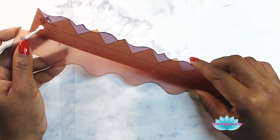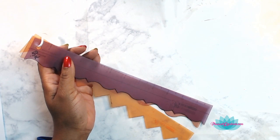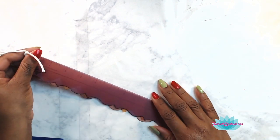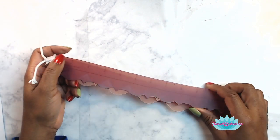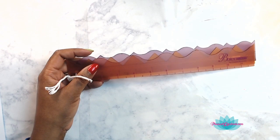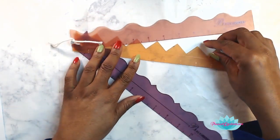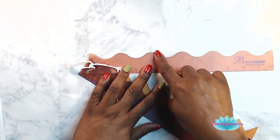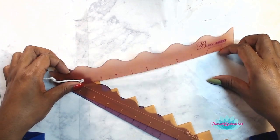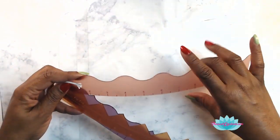These Creative Memories borderless rulers kind of fell off the shelf and I was like, okay, I'll take those! I can use these rulers in my mixed media work. There were three of them and they were an easy grab.